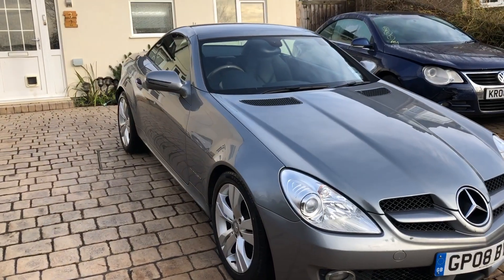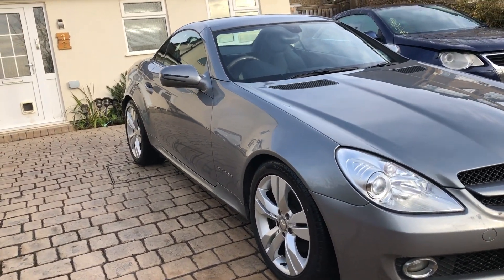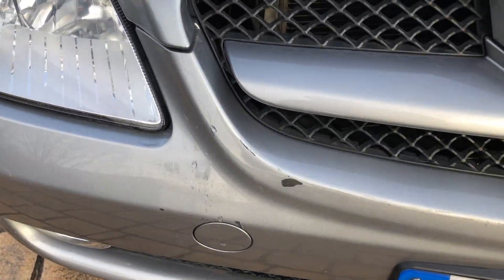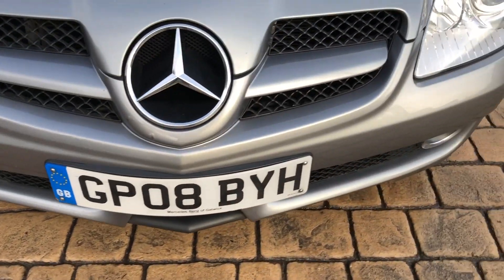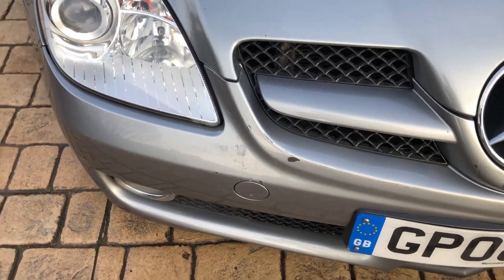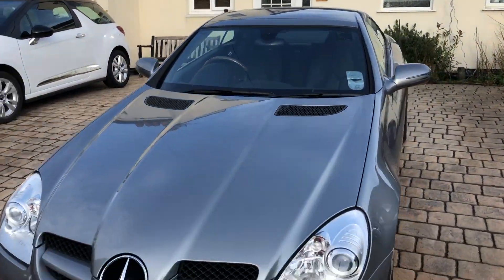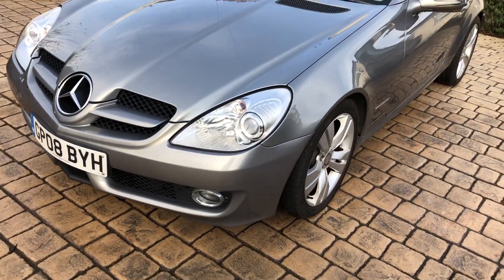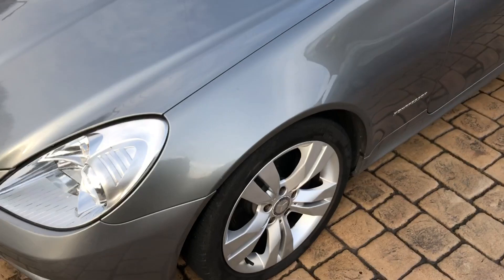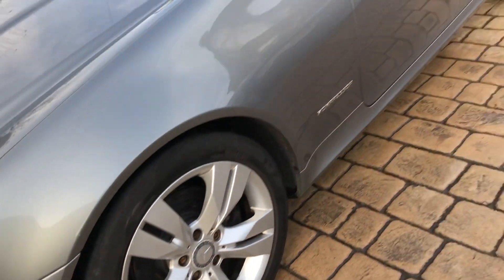Nice and clean down this side, lovely and straight. The front bumper's got a few marks on it so they'll either be touched up or fully painted. The bonnet is nice and straight, and down this side lovely and straight as well. It's actually a decent clean car, and it's got pretty much nearly new Pirellis all the way around, which is nice.